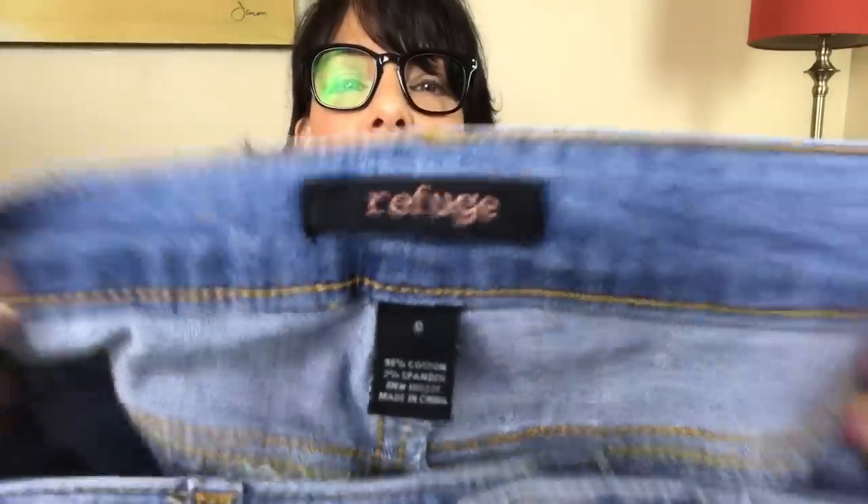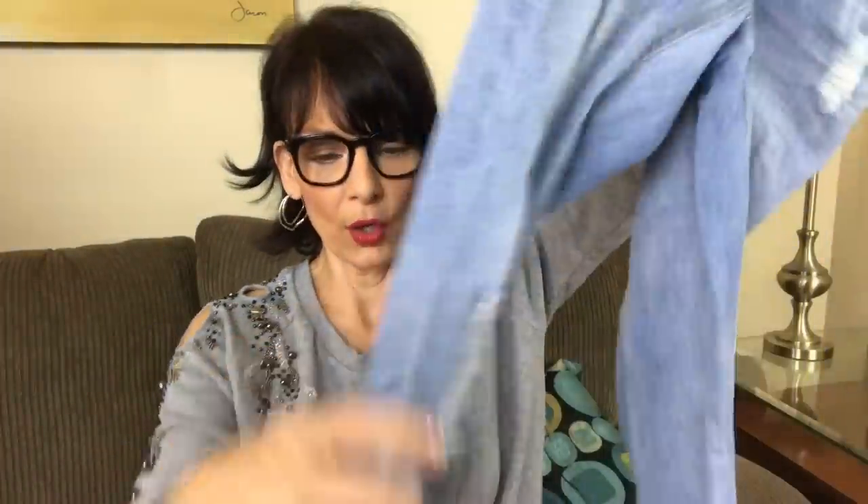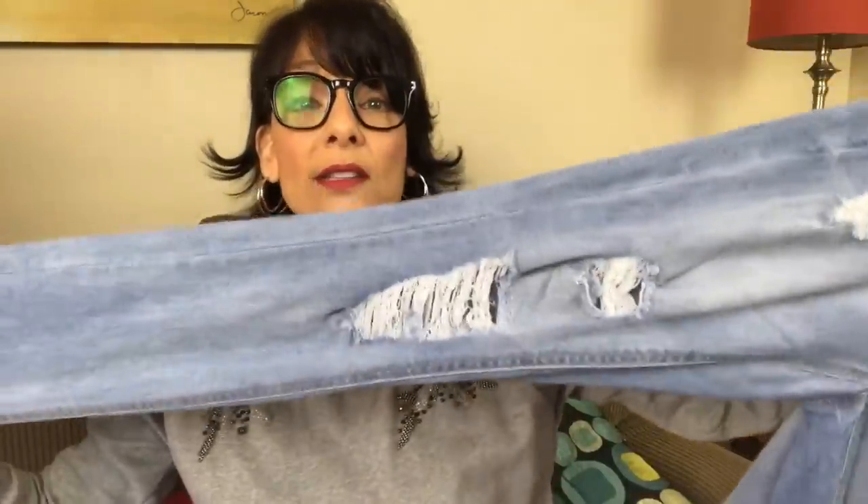This is a pair of jeans from Refuge, size 0. I'm not quite sure who sells Refuge — they're quite distressed and they are skinnies. I can't remember if this is a Kohl's brand or exactly who sells this. I'm going to put those in the probably-not pile.